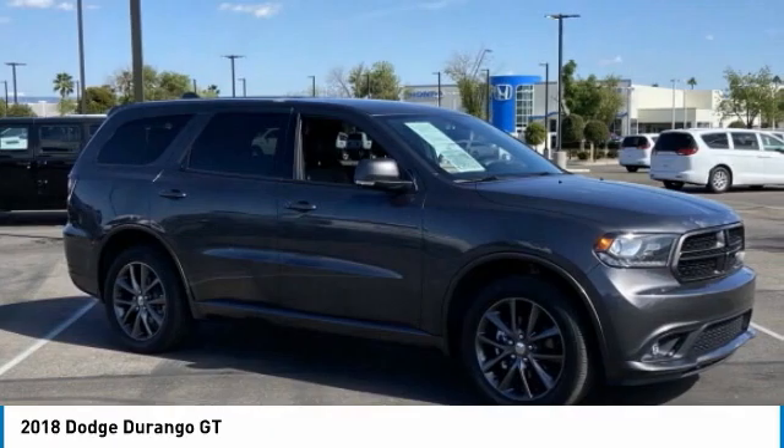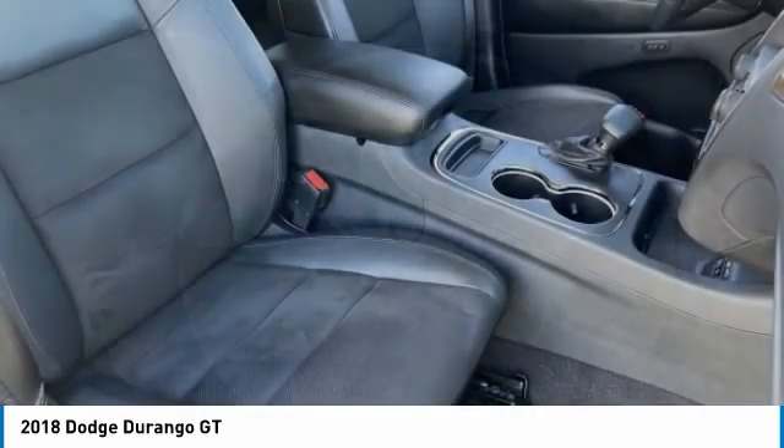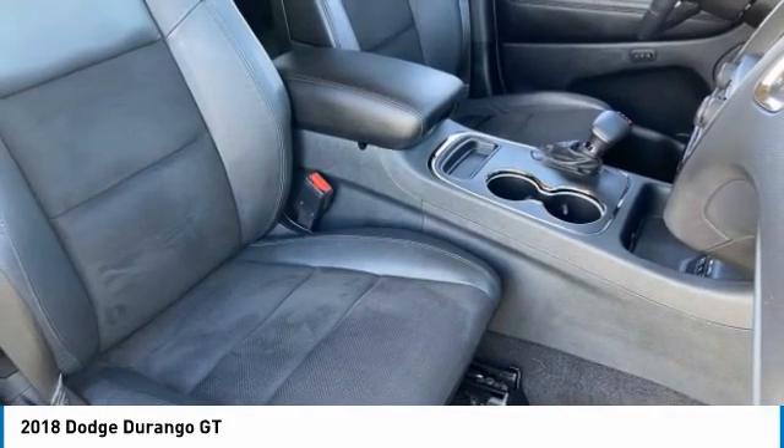Underneath are sturdy body-on-frame mechanicals and the option for a powerful V8 engine. This vehicle has less than 30,000 miles.